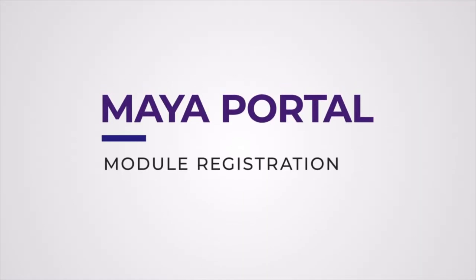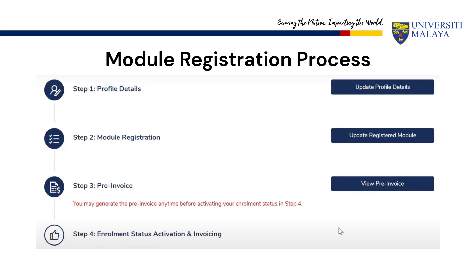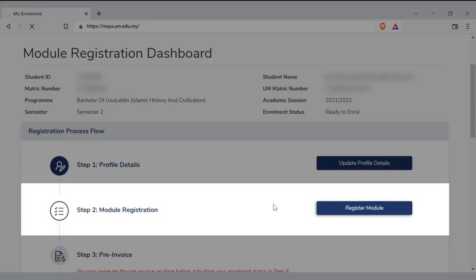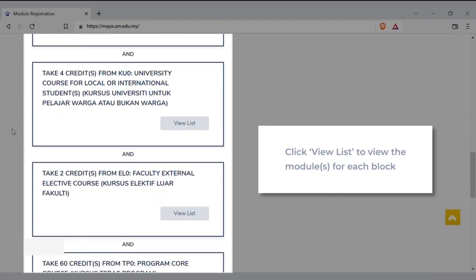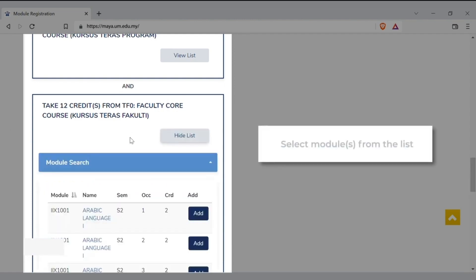We will now walk you through the module registration process through the Maya portal. Once you have logged in using your SYSVA mail ID, click on the Enrollment tab and you will see the four major steps you need to complete. First, update your personal details by filling in the mandatory columns. You will then be able to proceed with module registration by selecting all courses as mentioned. Please note that different modules are available under different blocks — you may click View List to view the modules under each block.